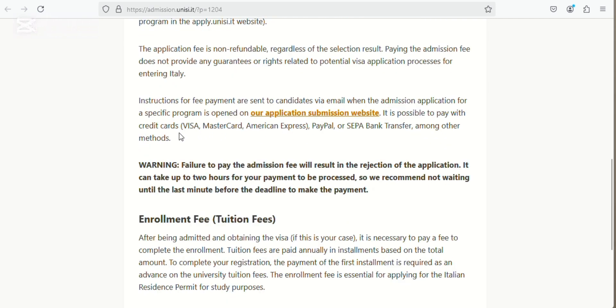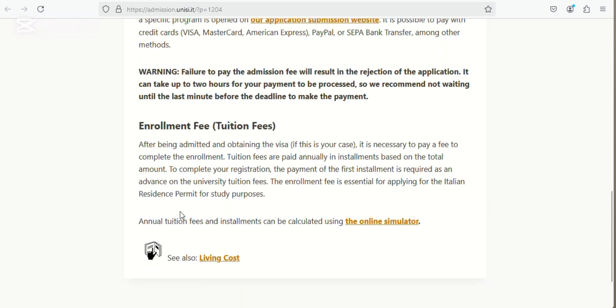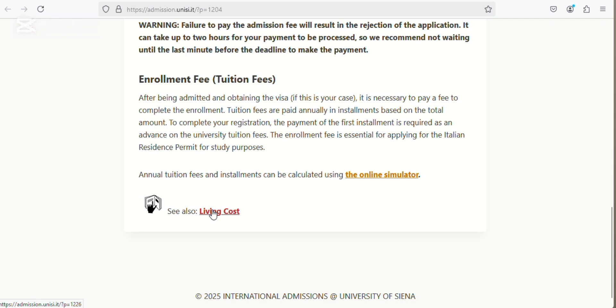Look at the possible cards you can use to pay here. To find out the annual tuition fee and installment, you can use their calculator. You can also check here for the living cost.